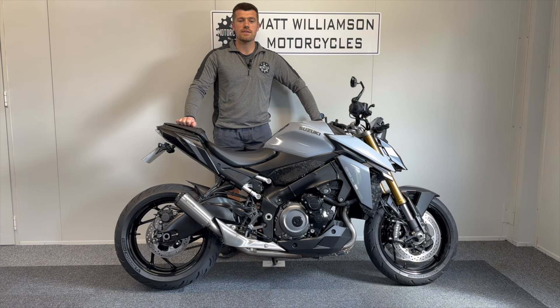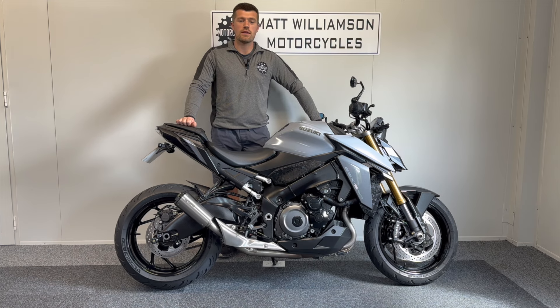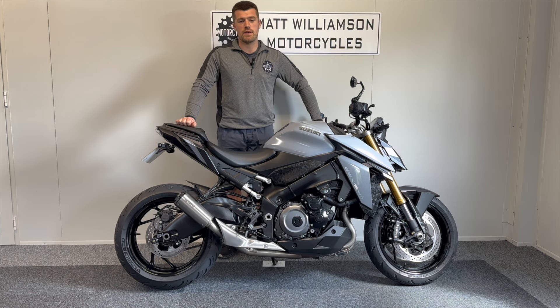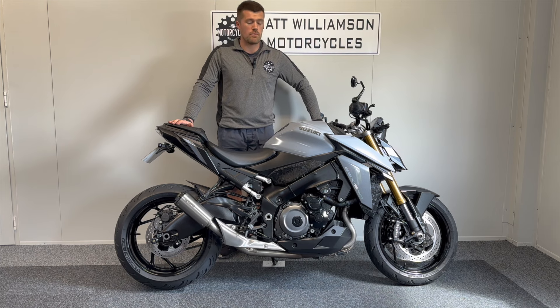Here is our Suzuki GSX-S1000, a 2021 model with just over 17,000 miles on the clock in the lovely glass matte gray color scheme. This bike was completely redesigned for 2021, giving you this beautiful stunning new styling, updated frame, and updated suspension — so all the chassis was redeveloped along with some major engine tweaks to keep it up to date with the latest standards.